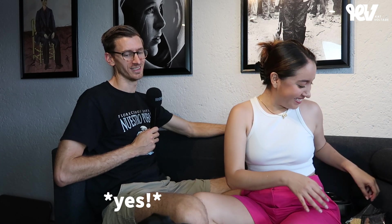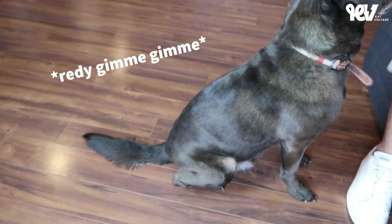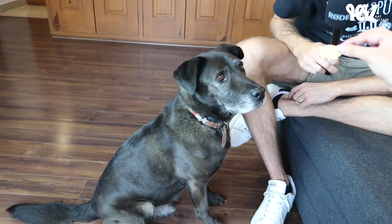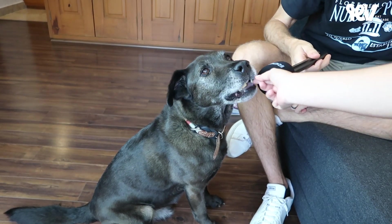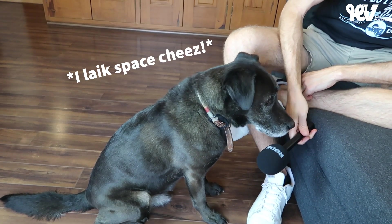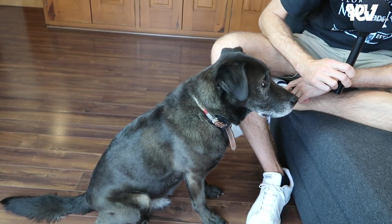Donkey, you want to try space cheese? Should we give him space cheese? If anyone gets offended about me giving my dog space food — he's preparing, I'm sorry. Do some ASMR for Donkey. Donkey, what do you think about this? How many stars out of five?